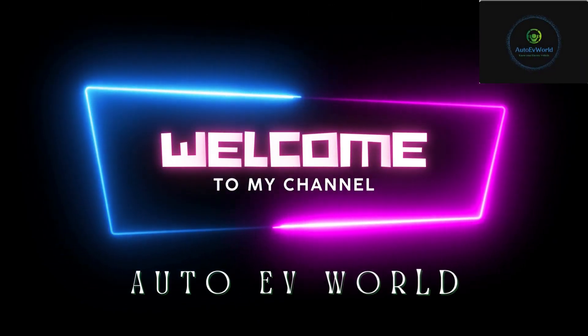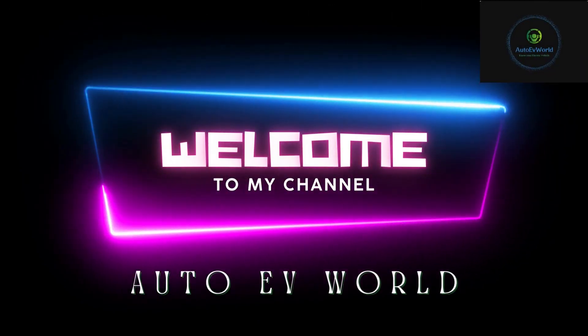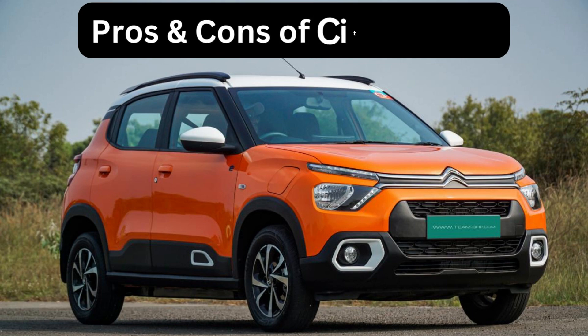Hello, friends. Welcome to my channel AutoEV World. In this video we bring you the pros and cons of Citroen EC3.